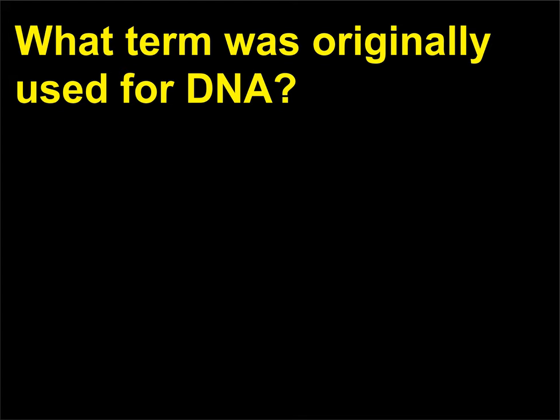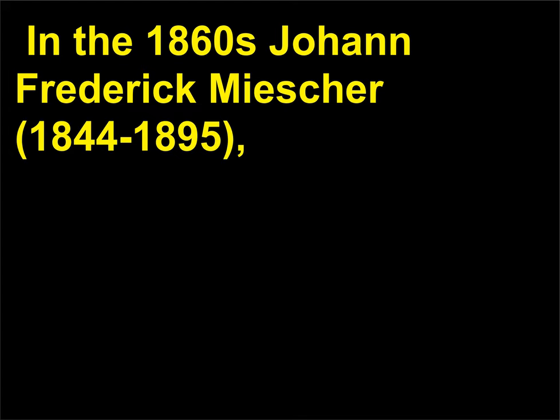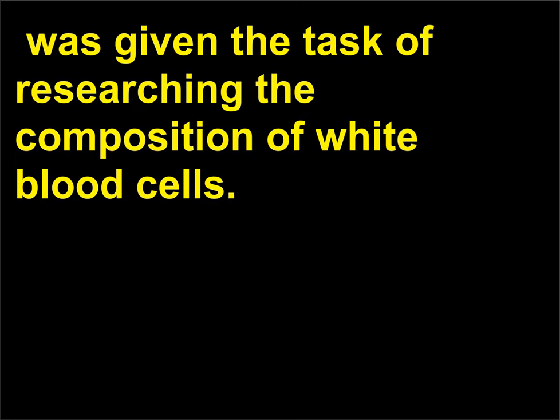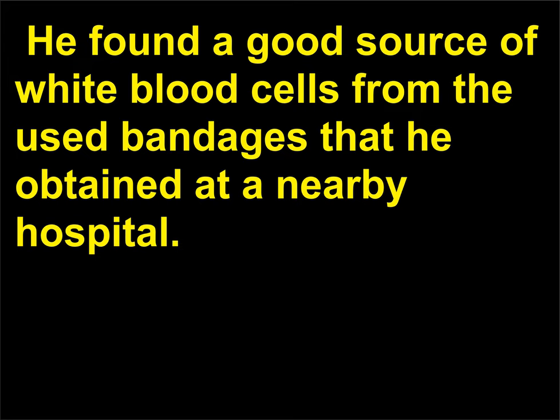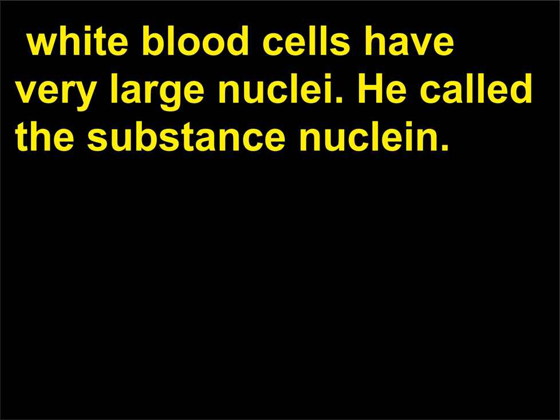What term was originally used for DNA? In the 1860s, Johann Friedrich Miescher (1844–1895), a Swiss biochemist working in Germany at the University of Tübingen lab of Felix Hoppe-Seyler (1825–1895), was given the task of researching the composition of white blood cells. He found a good source of white blood cells from used bandages obtained at a nearby hospital. He washed off the pus and isolated a new molecule from the cell nucleus—white blood cells have very large nuclei. He called the substance nuclein.